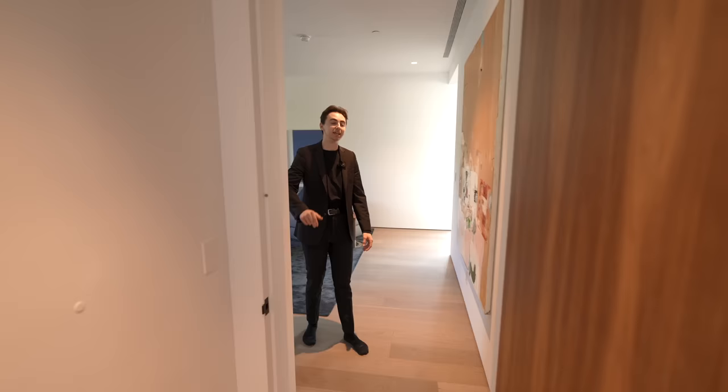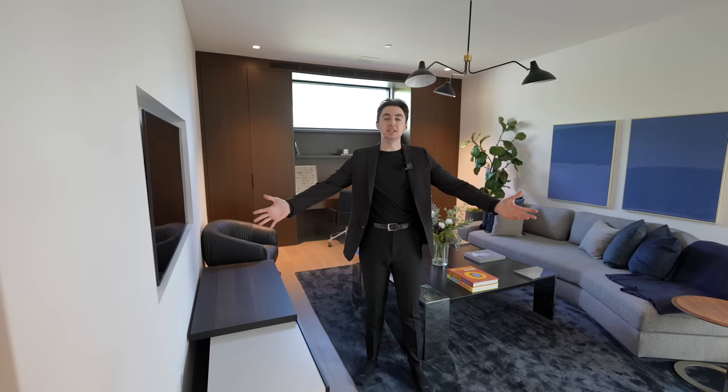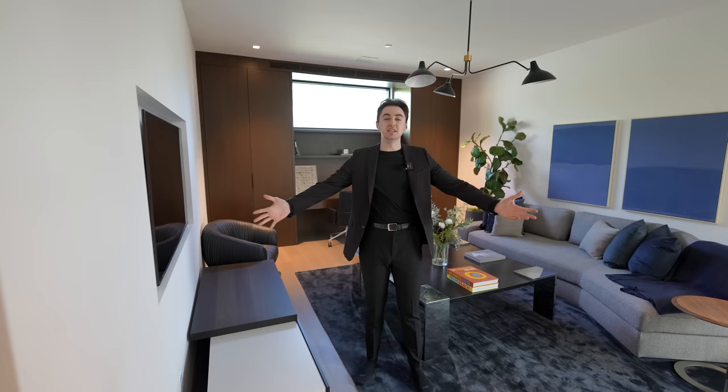The walk-in closet completes this final bedroom with all the necessary built-ins. That concludes the tour today for this amazing property at 1035 Stradella Road. A huge thank you to all of the listing agents involved — you can find their information in the description below.